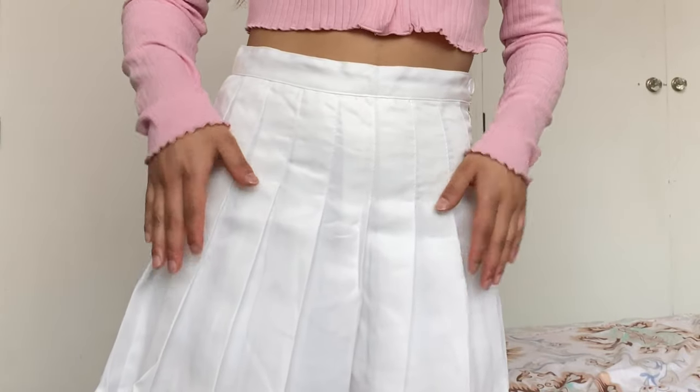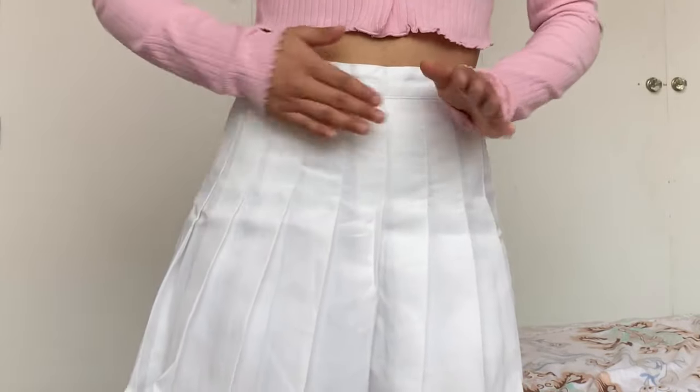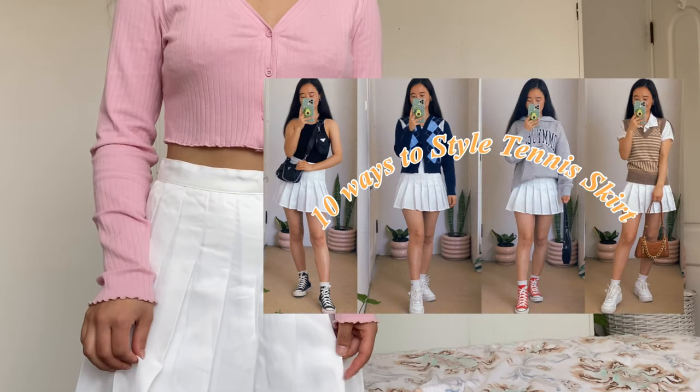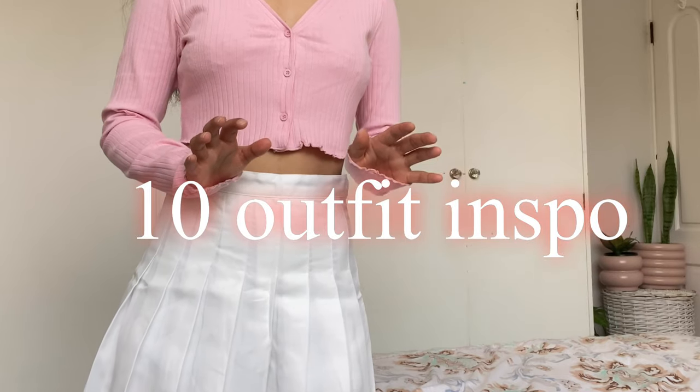Here I am with my tennis skirt. It fits me very well because it's extra small — this part sits on your belly very nicely. No see-through at all, that is the best part. I've done a video on how to style a tennis skirt with 10 outfit ideas — I'll give the link in my description box. This almost took one month to reach Sydney. I would like to give this 10 out of 10 because it's not see-through, fits well, and it's on trend.